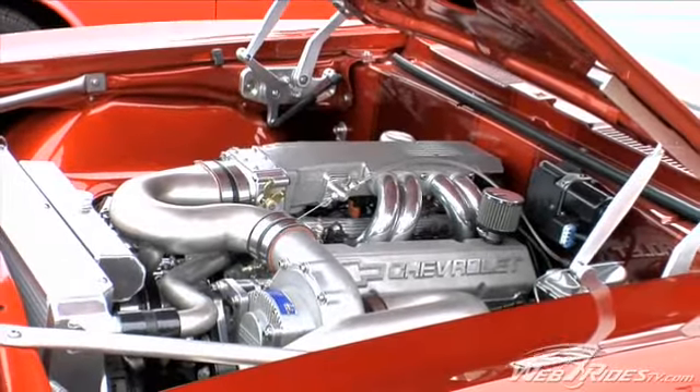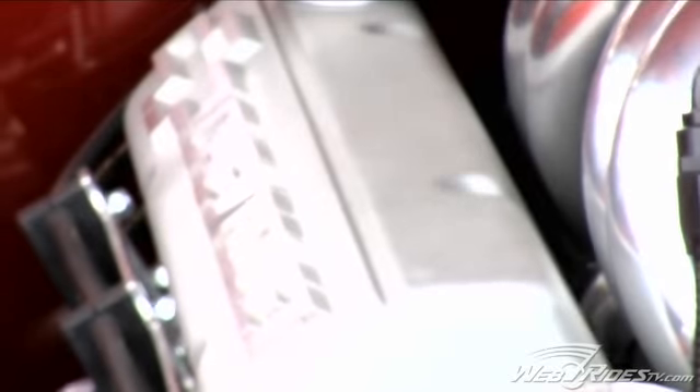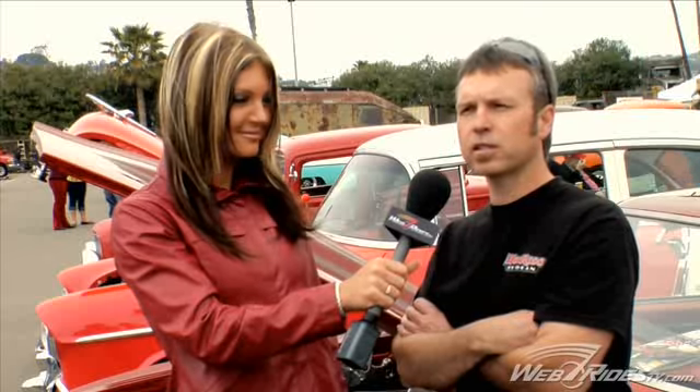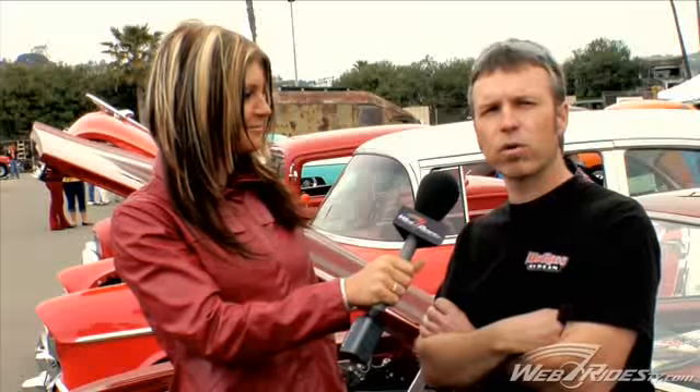A main feature of this vehicle is of course the engine. So can you tell us a bit about the block in this? It's a small block 383, it's been stroked. It's got lower pistons because of the supercharger on it, AFR 210cc heads, Ross blower pistons, custom ground comp cam — about 600 horsepower, lots of torque.